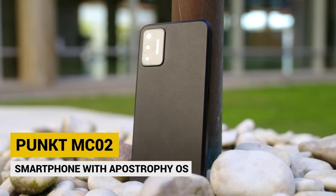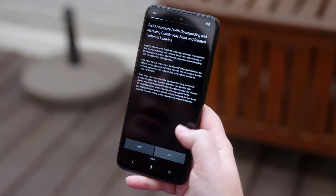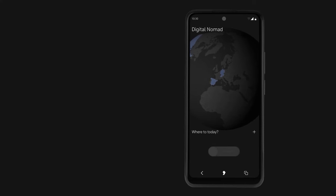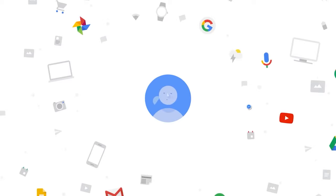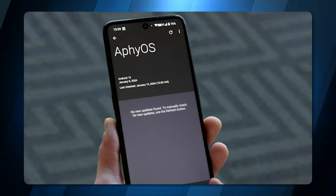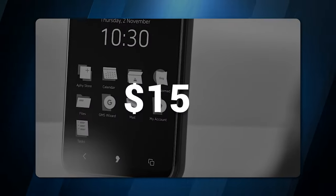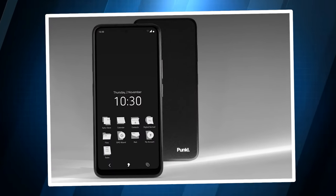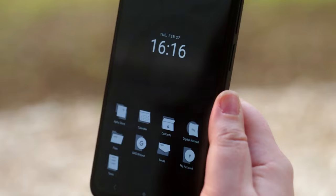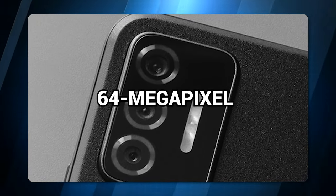PUNKT MC-02 Smartphone with Apostrophe OS. If you're looking for a smartphone that respects your privacy and runs on secure and innovative software, you'll love the PUNKT MC-02. This phone features the Apostrophe OS, which is based on Graphene OS — a hardened version of Android that removes all traces of Google. Apostrophe OS gives you a privacy-focused alternative Android operating system that doesn't collect or sell your data. You can use it free for the first year, then pay only $15 per month. The PUNKT MC-02 is not only secure, but also powerful and sleek, with a 6.7-inch screen, a 5,500 mAh battery, 6 GB of RAM, and a 64-megapixel primary camera.